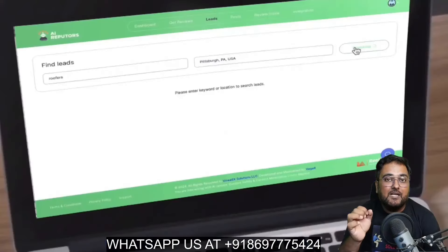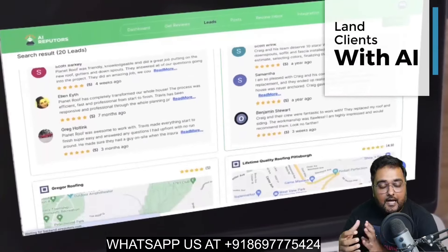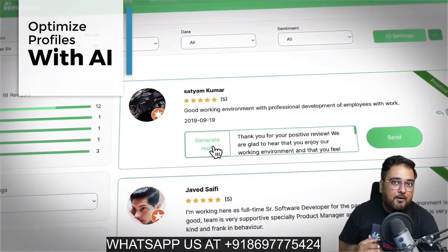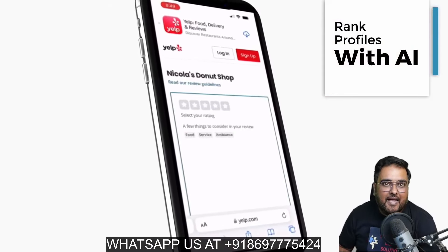In a nutshell, AI Reputors is a brand new cloud-based AI-driven software that can help you to run a reputation automation agency all within a few clicks. It can help you in different ways — number one, it can help you to land clients with the help of AI and then optimize their profiles with the help of AI, and not only stop there but also rank them within the searches with the help of AI as well.